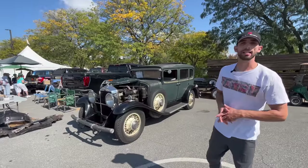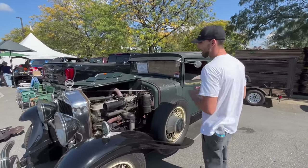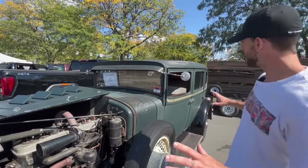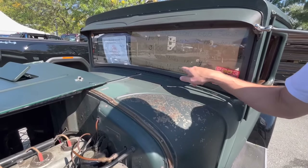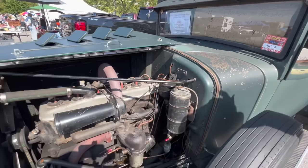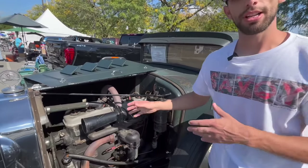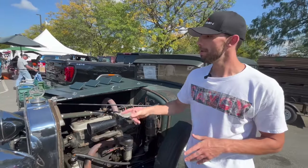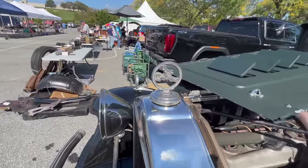This is a 1930 Willis Knight 66B. The owner actually drove it here from Michigan, and it's his 11th time doing it. This is an all-original 1930s car, with 63,000 of those miles in the last 14 seasons. This car is not for sale — it's here just to show. What makes the Willis Knight different is they have a sleeve cylinder wall engine. I think that's one of the coolest radiator emblems I've ever seen.